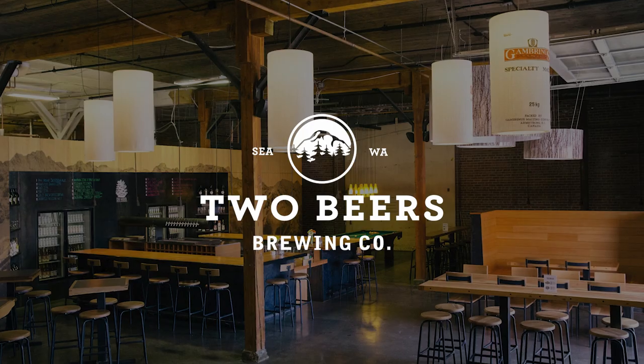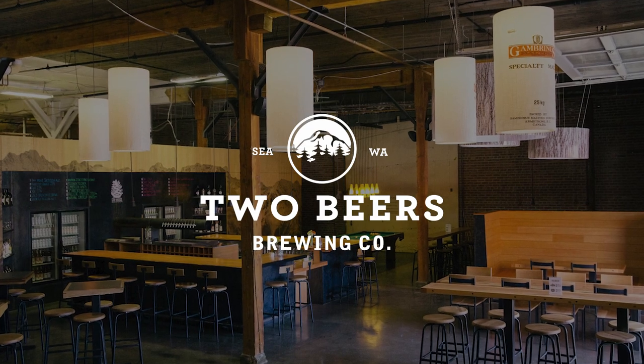Two Beers Brewing is a brewery that started in 2007 and is located in the Sodo neighborhood of Seattle. Two Beers Brewing likes to encourage people to drink beer, go outside, and be happy.